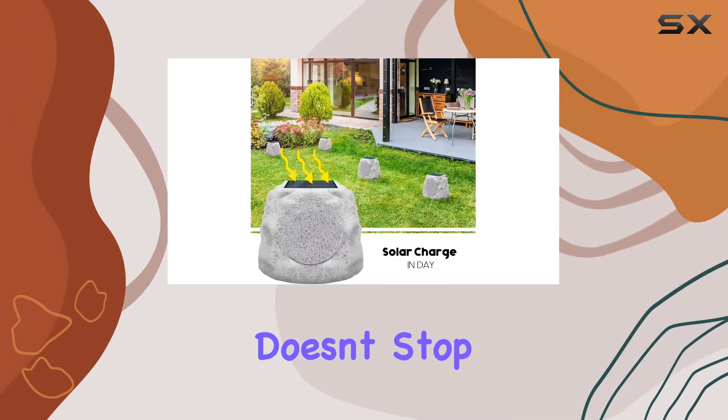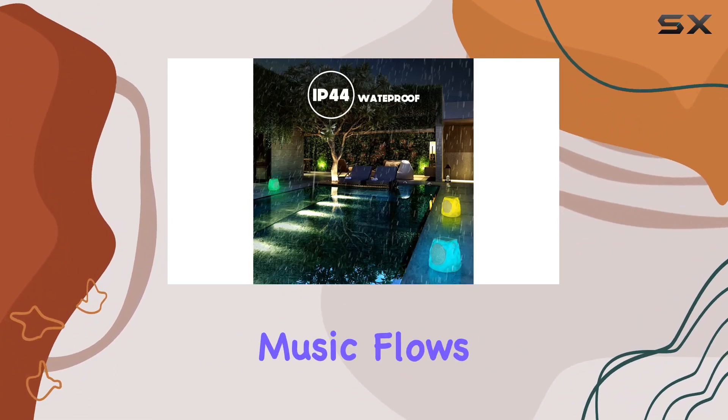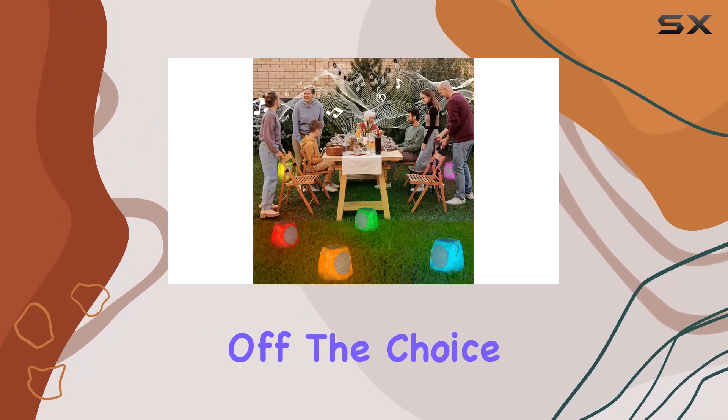The surround sound reaches up to 10 meters away. These rock-like speakers also come to life with RGB LED lights. As the music flows, the lights dance in sync, creating a vibrant atmosphere. You can switch to a fixed color or turn them off — the choice is yours.